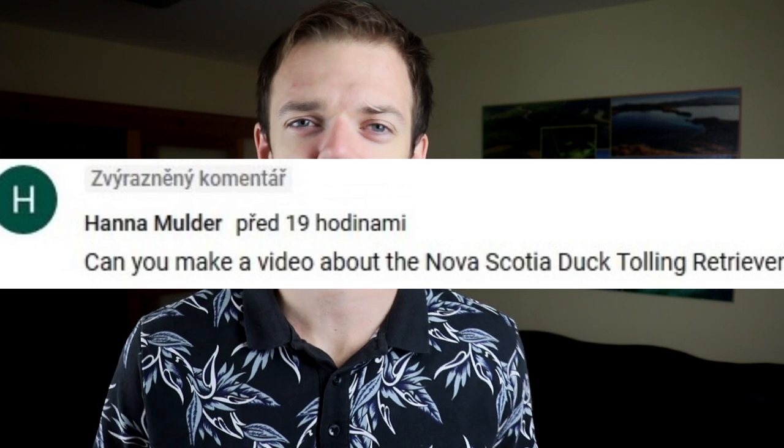Hi, it's Randy from RocaDog. Let's start with a brief history of the Duck Toller. Duck Toller is the short name for Nova Scotia Duck Tolling Retriever.